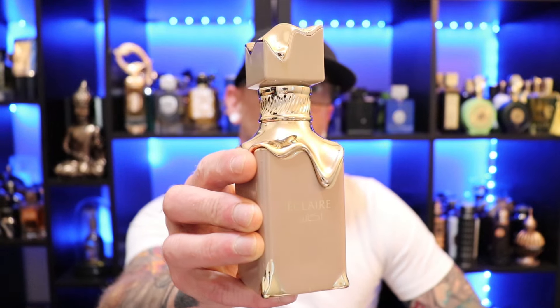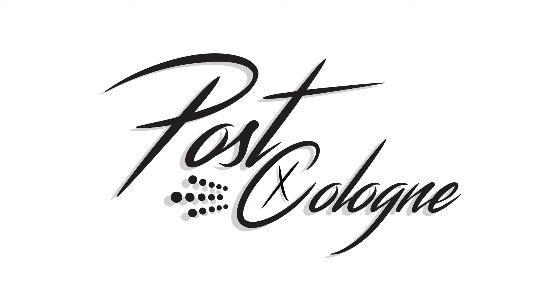Hey, what's going on YouTube? Welcome to Post Cologne. Today we're taking a look at La Taffa's Eclair. Eclair is from the house of La Taffa. It's eau de parfum concentration and you can pick this beauty up for $32 to $37 at places like Fragrance Spy and Perfume Online.